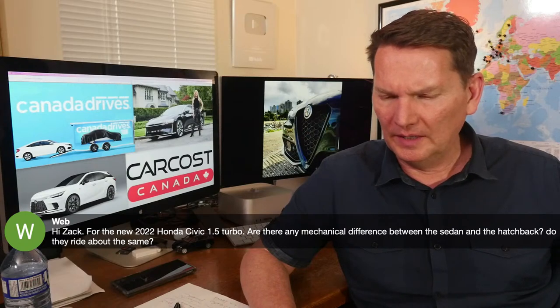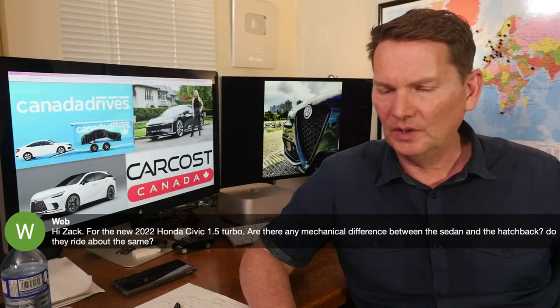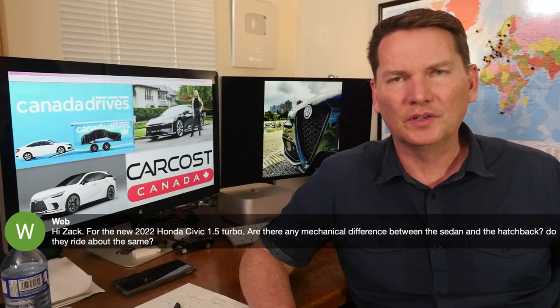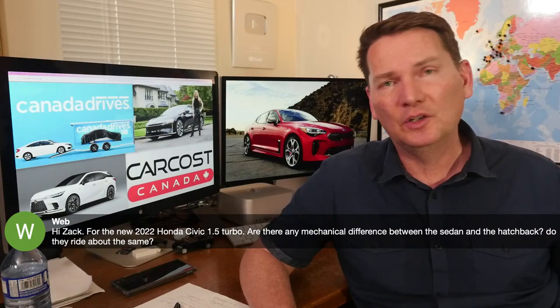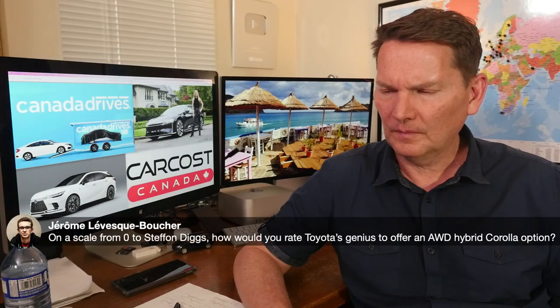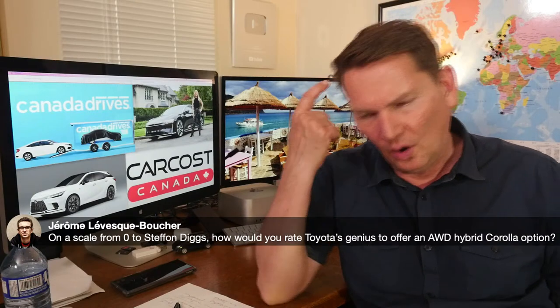For the new Honda Civic 1.5 turbo: are there any mechanical differences between the sedan and hatchback, and do they ride about the same? No — you wouldn't notice any difference. It's really just a packaging exercise. There might be slight differences — maybe a little louder in the hatchback due to not having a trunk to contain noise. When you get into the SI and sportier trims, there is a sport setting that changes the dampers, but you'd need to check which trim that applies to.